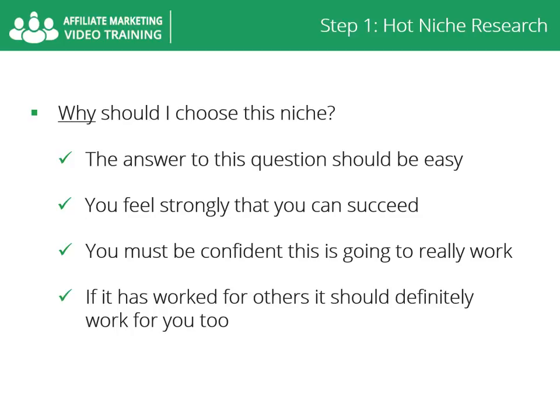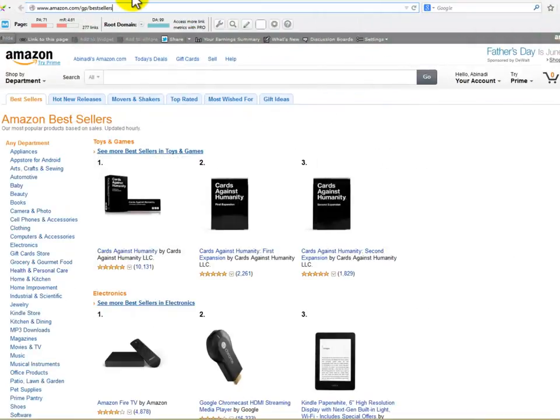Before we leave this step, there are three marketplaces you should get familiar with. These areas will give you a lot more information about your niche. Amazon Best Sellers is a great place to find physical products that will help you narrow down your niche. This site sells millions of products, so you'll find millions of hot topics as well.